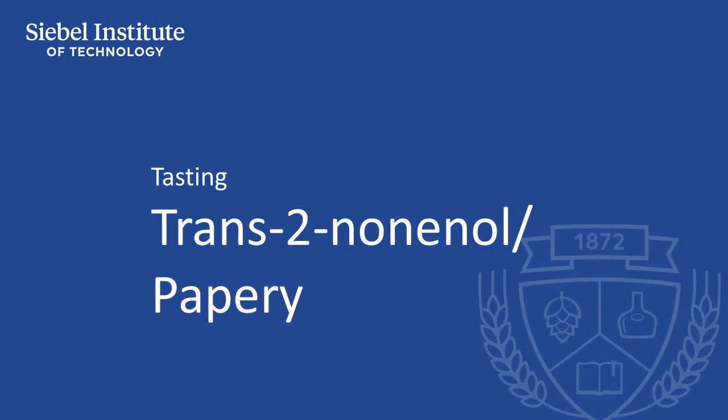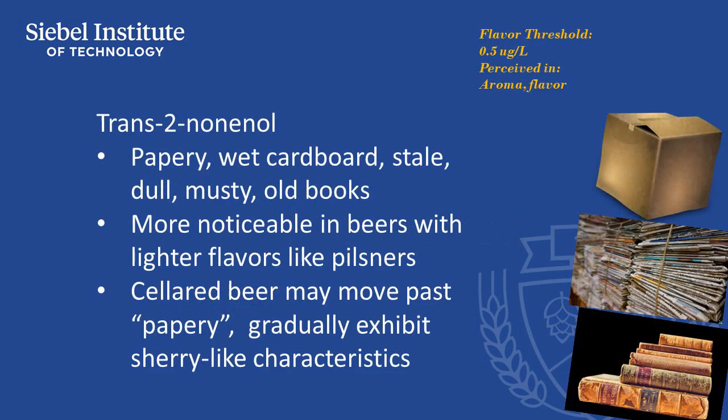As beer ages, it develops off flavors and aromas that we describe as stale, reminding tasters of wet cardboard or paper. These characteristics tend to be more noticeable in beers with lighter flavors, like pilsners. Certain beers that have been cellared over longer periods of time can move past the phase where they're papery and gradually exhibit sherry-like characteristics.